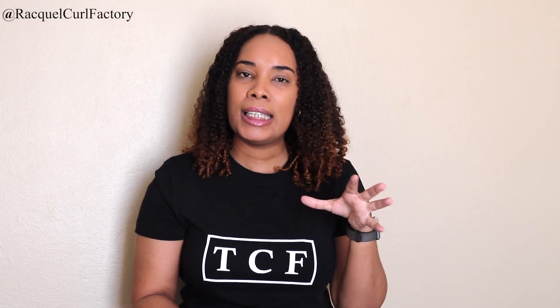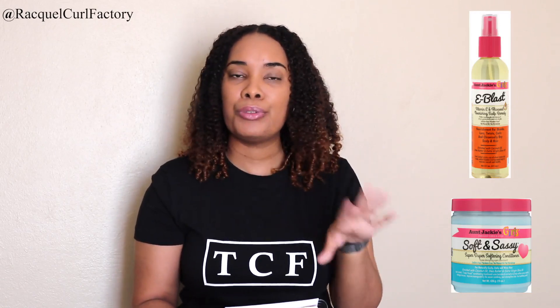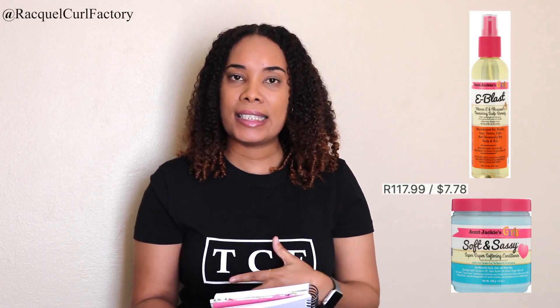Moving on to the Kitties line. You can get the e-Blast, which is curly girl approved, and you can also get the Soft and Sassy — those two are curly girl approved. The e-Blast costs 116.99 and the Soft and Sassy costs 117.99. Not all the products are curly girl approved, and even from the same line of products, not everything within that line is curly girl approved.